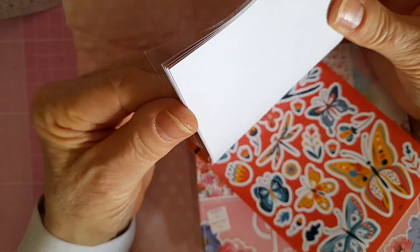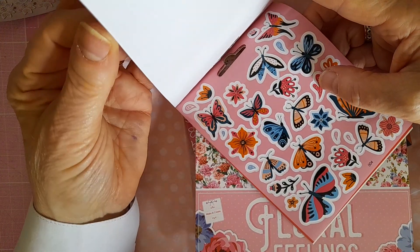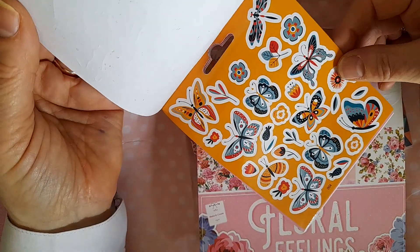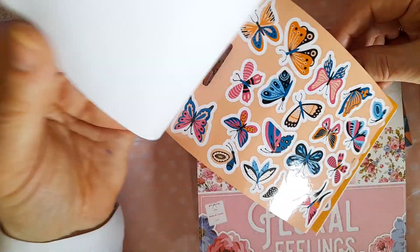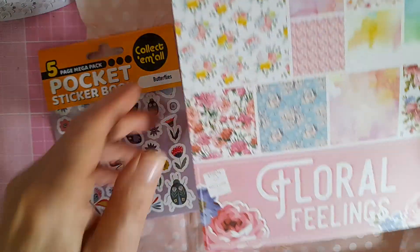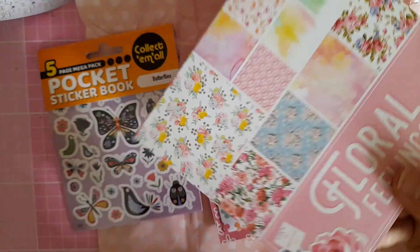I'm not very good with bright colors and I'm trying to bring them into my crafting a bit more — I tend to just use pastel colors. So these will be a great help to me. And then she sent me this paper pad, 'Floral Feelings,' which looks absolutely gorgeous.